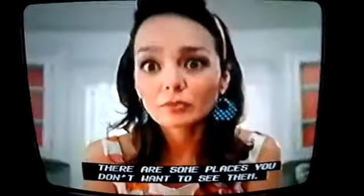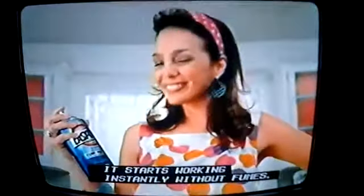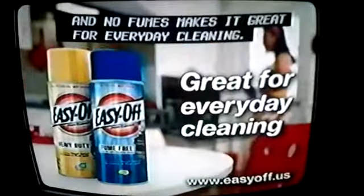Even if you love spots, there are some places you don't want to see them. Get rid of spots in your oven with EasyDaw fume-free oven cleaner. Just spray it — it starts working instantly without fumes, and no fumes makes it great for everyday cleaning.